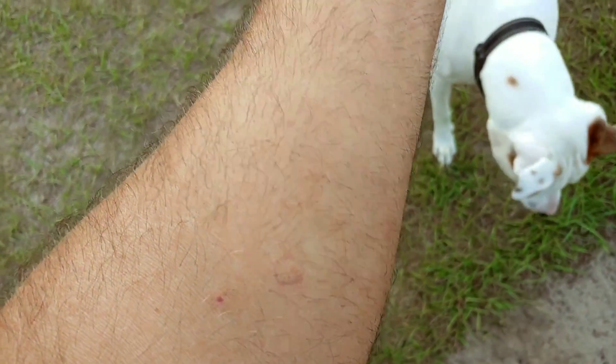About 20 minutes into it. Five hours later, and there is definitely a welt from the carpenter bee. Five hours later, my whole arm is swollen. There's a hole in my arm.